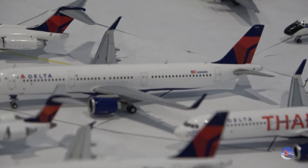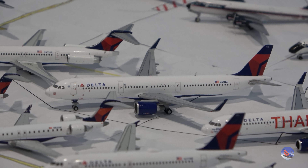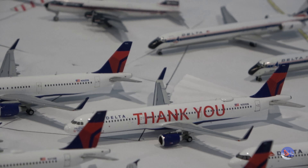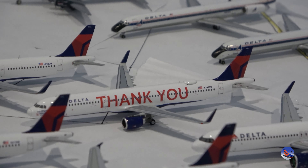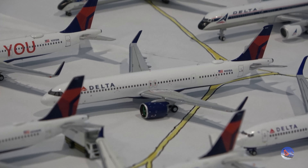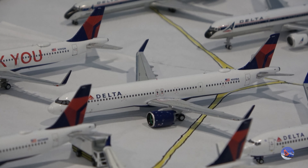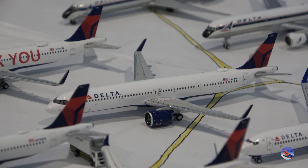Moving into some more Airbuses — we have the A321, the second release from 2017, and then another A321 in the Delta Thank You livery, released by NG in 2020. Then we have my Gemini A321 Neo, which is also ironically missing a left nose gear wheel, just like the Team USA. Those wheels just come off easily these days.